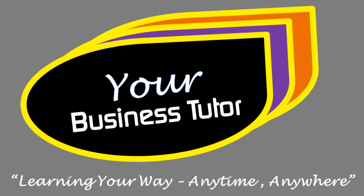Hi and welcome to another presentation from your business tutor — learning your way, anytime, anywhere.